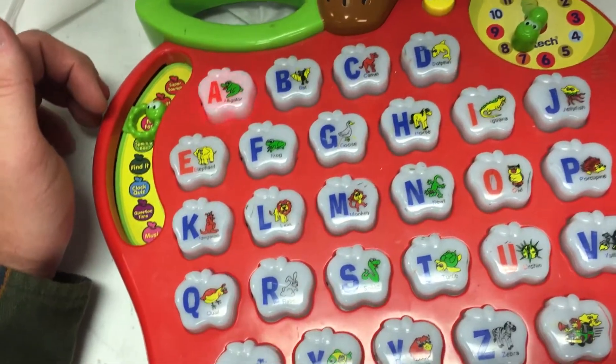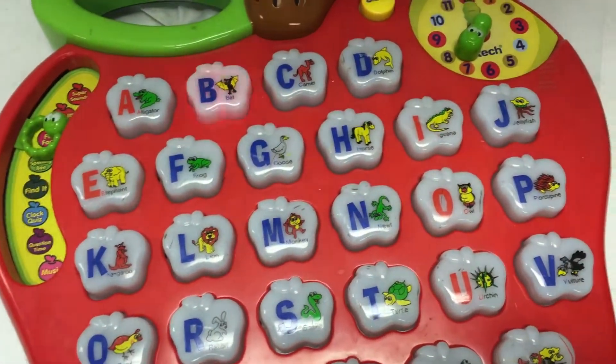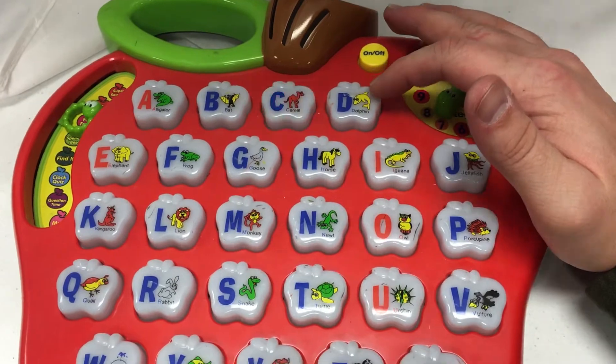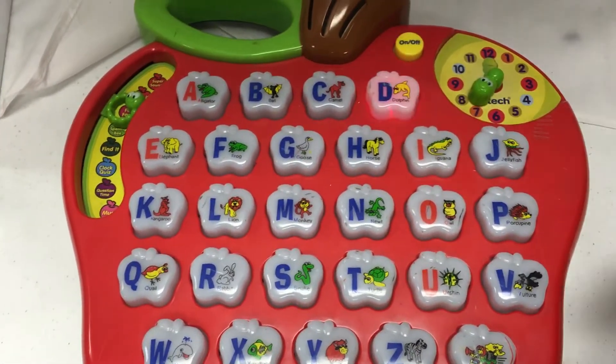The alligator lives in a swamp! The bat has great hearing! The camel lives in the desert! The dolphin lives in the ocean!